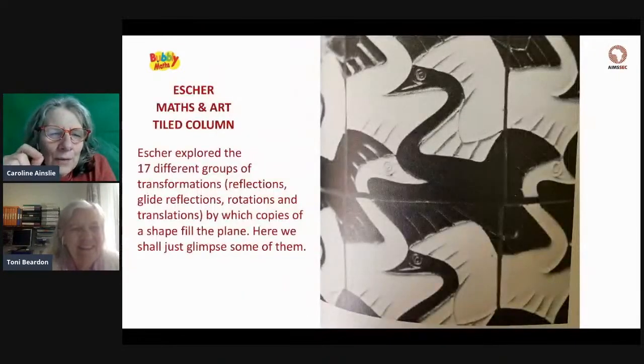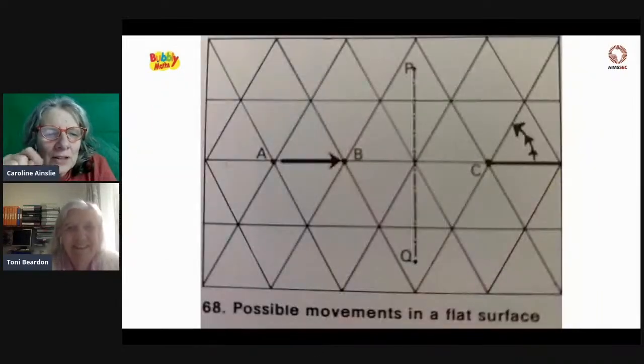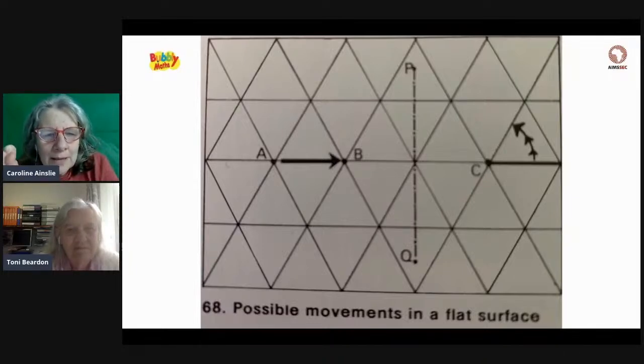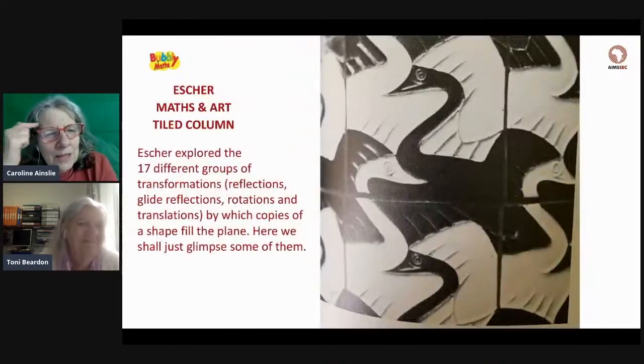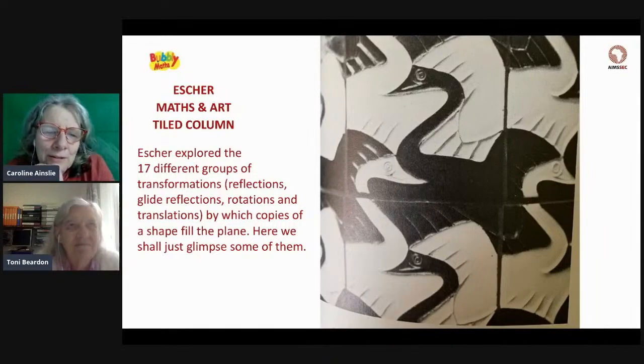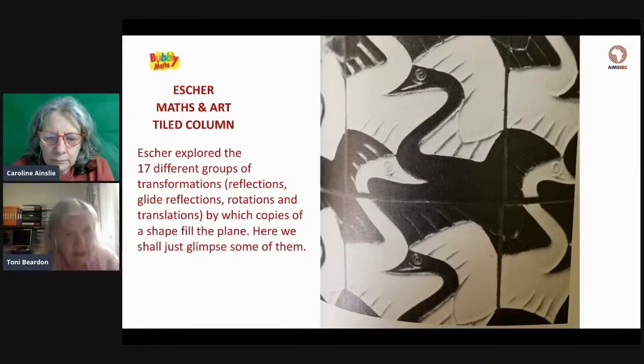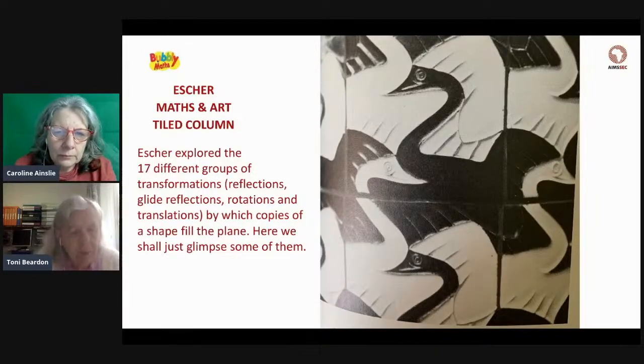One thing I love about Escher is that he did not consider himself to be a mathematician. He thought, 'I'm not a mathematician,' and he considered himself less than the mathematicians he worked with. And yet these transformations — rotations and mirror symmetries — are basic things we learn in upper primary and lower secondary. But he used these concepts with very complex mathematical ideas. He had the mind of a mathematician, if not the formal training of one. He explored 17 different groups of transformations: reflections, glide reflections, rotations, and translations.